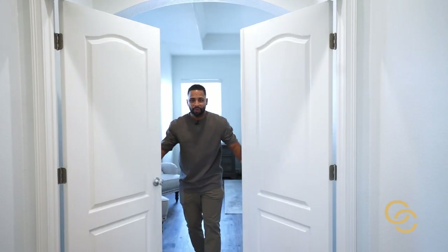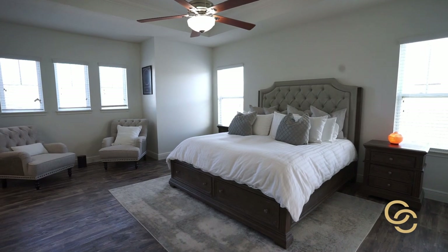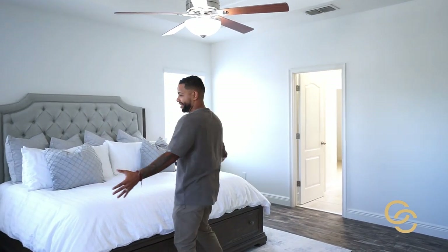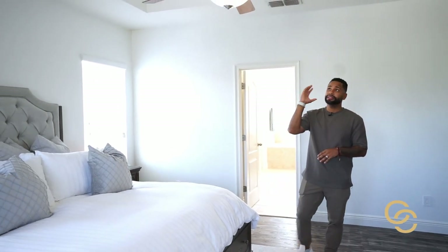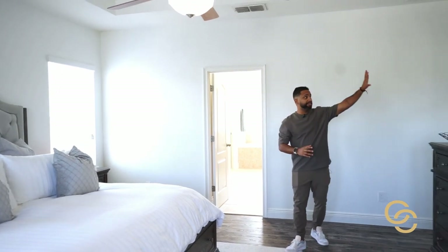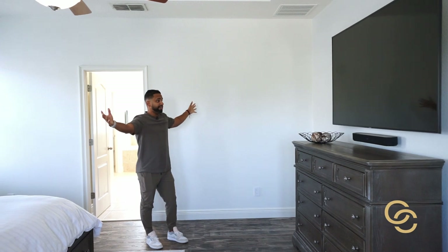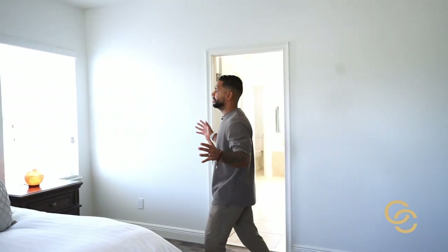Welcome into the owner's retreat. The first thing you notice is how big this space is — it's tastefully decorated in a beautiful white palette. There's a king-size bed, a sitting area, an upgraded fan, and a 65-inch TV that somehow you can barely notice given how much space there is. Beautiful natural lighting throughout so you can wake up to a bright, inviting room every day.